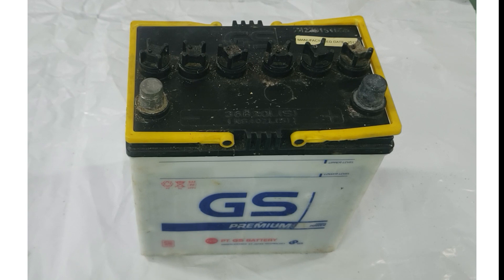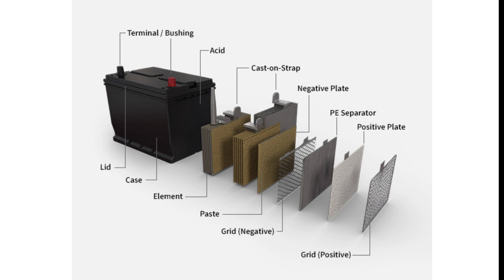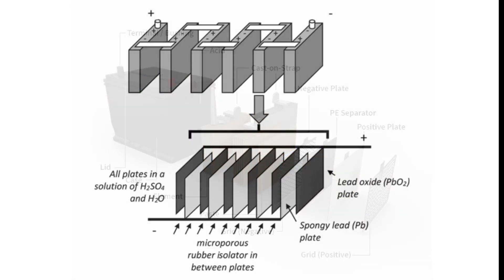Lead-acid battery cells are composed of alternating positive and negative plates, separated by microporous material separators. Each cell typically contains between 9 and 13 plates. The construction is completed by connecting all positive plates together and all negative plates together using plate straps. A typical 12-volt automotive battery consists of six cells connected in series, each producing 2.1 volts, resulting in a total voltage of 12.6 volts.